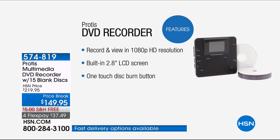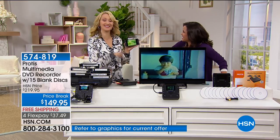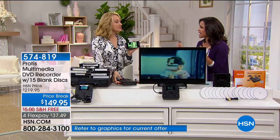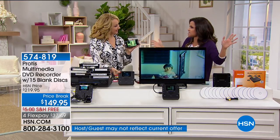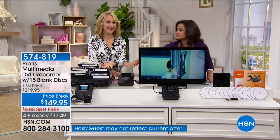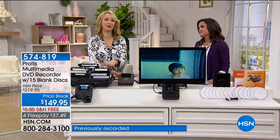All you do is plug it into your device, push play on that, push record on the Protus, and you're off to the races with 1080p resolution so you can go back and watch those precious moments. You don't need a computer or a separate screen — all you need is one touch of a button. This is the Protus. How many of us have boxes and boxes of VHS tapes all over our homes taking up space? When is the last time you actually popped in a VHS tape to watch it?